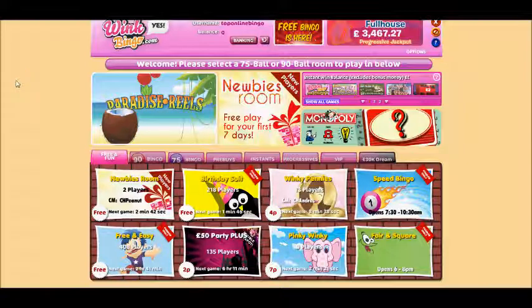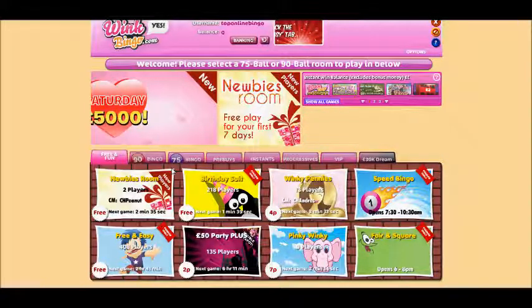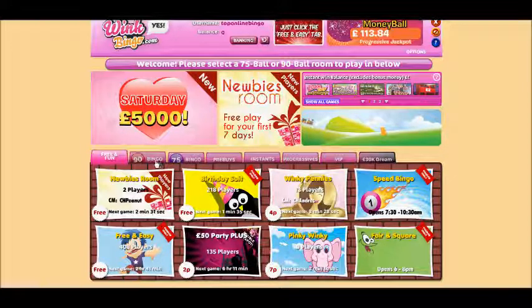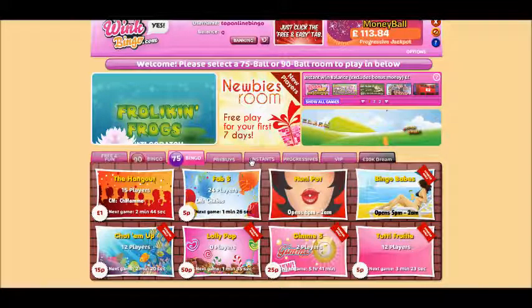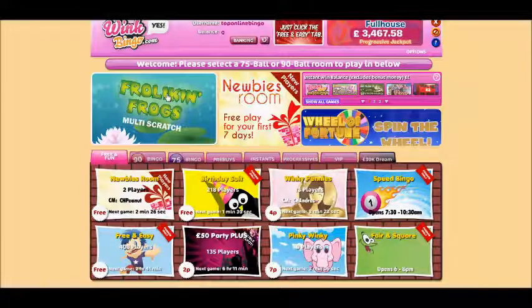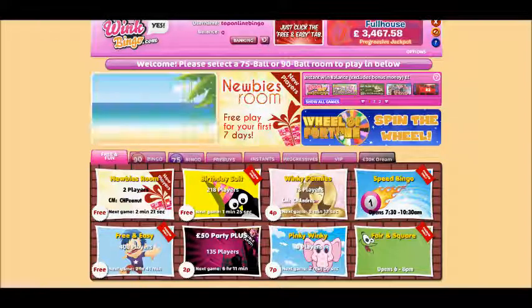First of all it's taken us into the free bingo section, because when you first join Wink Bingo you get seven days access to free bingo constantly, so make sure you definitely take advantage of that. Then of course you've got 90-ball bingo games and 75-ball bingo games, and if you want there are also instant games, progressives, and multi scratch card games available. If at any time you need to top up your account you just simply click on the banking button.